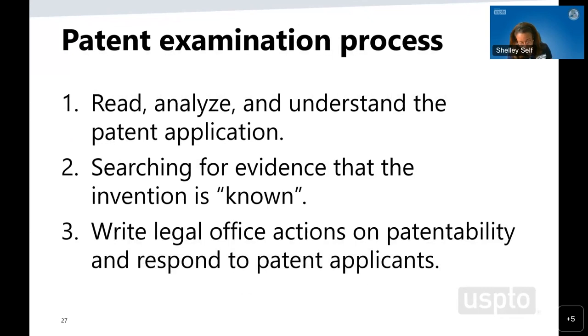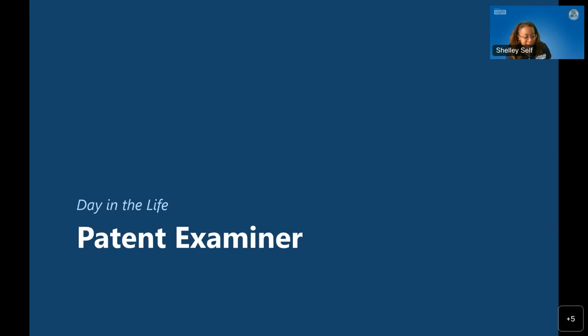As a patent examiner, our job is to make sure we review all sections in a patent application, including the title, the abstract, the specification, and the drawings in conjunction with the claims — keeping in mind that it is the claims that determine the protection sought. Our job as patent examiners is to read, analyze, and understand the patent application, then search for evidence that the invention is known. That prior art can be something in another patent, a trade journal, something on the internet, or even a YouTube video. As long as it's known to the public, it may be considered prior art. After completing that research, we write up our legal office actions on whether patentability can be afforded.